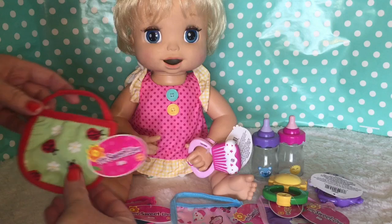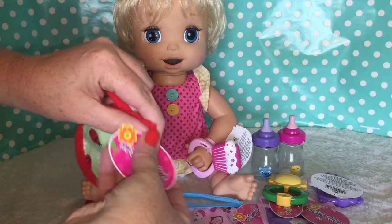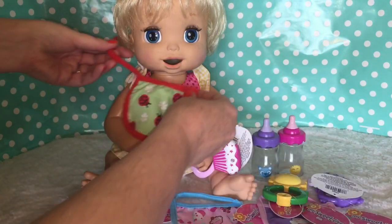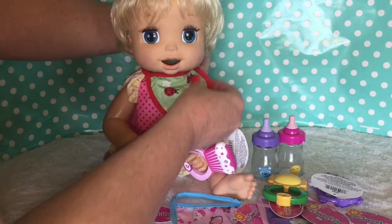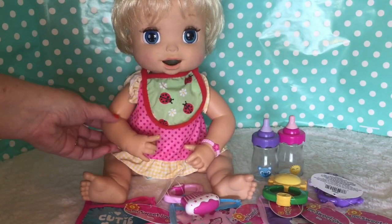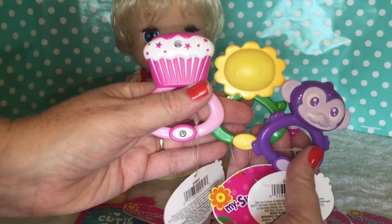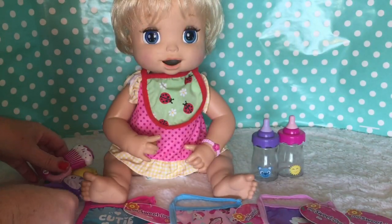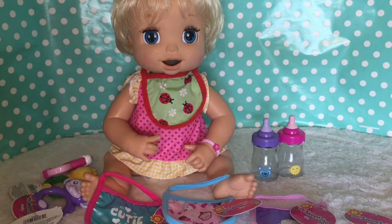I'm gonna try one of these little bibs on and see if it actually fits or what size doll this would fit. Let's see if it'll fit Madison — yeah, that's cute, that'll fit her! What do you guys think? She's got all three of these little rattles, which I think are really cute, three more little bibs, and two little bottles. Let me know what you guys think about what we just got, and we'll see you guys next video. Bye!